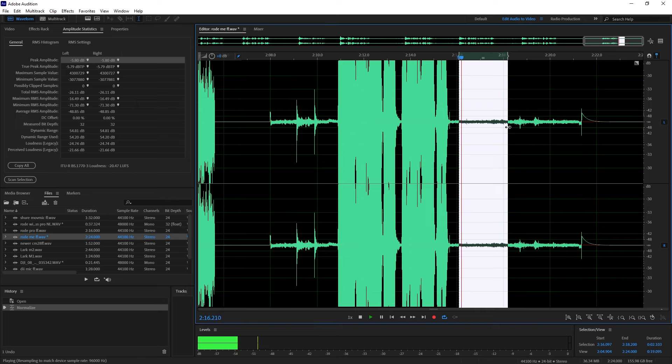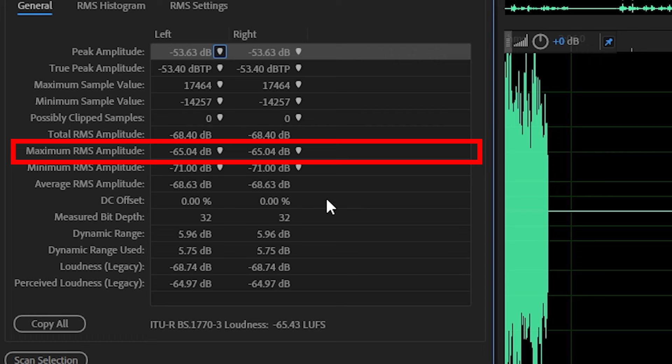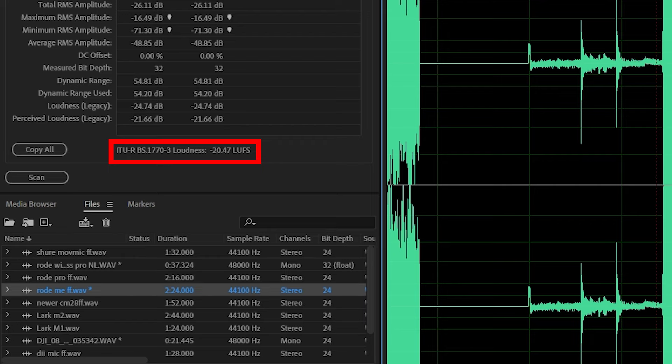The one that sounds the best is the Rode Wireless ME — it has the most neutral sounding overall profile, the pickup is very natural, and sounds the most true to life. We also measured the signal-to-noise ratio in a quiet environment, measuring how much inherent hiss is in the microphone itself. It measured about minus 65 decibels RMS max, with levels normalized to minus 20 LUFS — a pretty standard broadcasting level. The least amount of noise in the signal comes from the Rode Wireless ME, giving you great dynamic range, low signal distortion, and low artifacts. If you do an A/B comparison between the Rode Wireless Pro, there's not a massive difference.